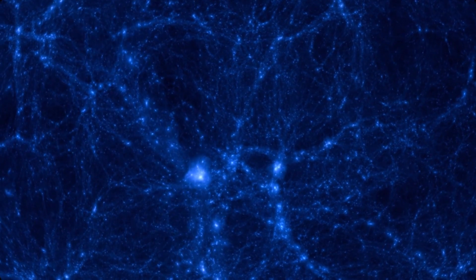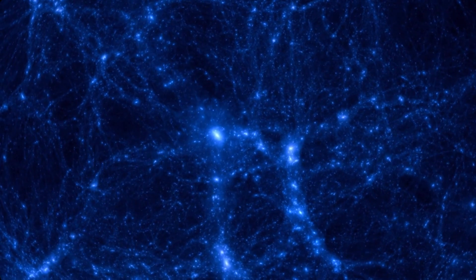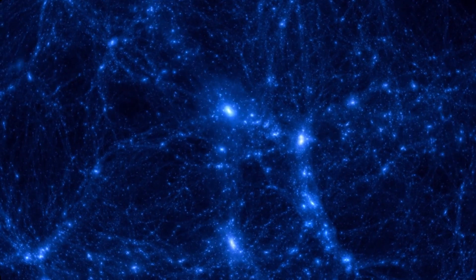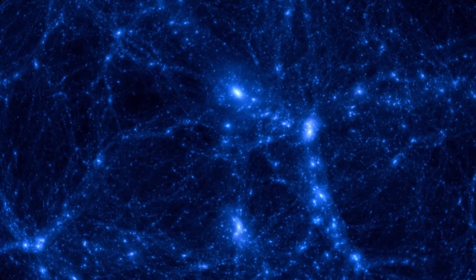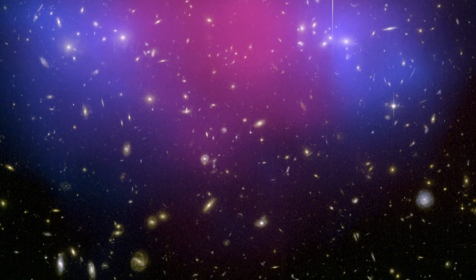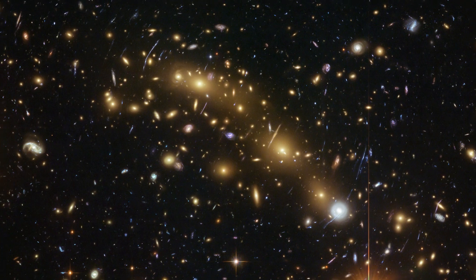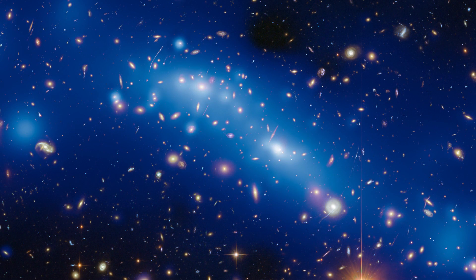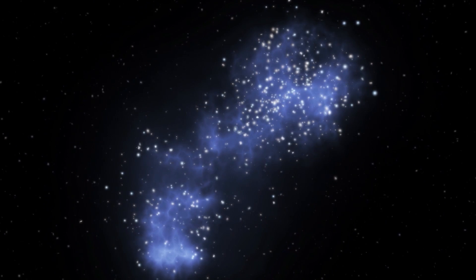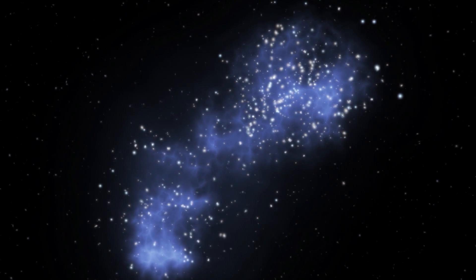Dark energy, however, was not the only invisible thing Hubble helped to reveal. The telescope carried out a survey to study a huge swathe of the night sky, searching for clues about the equally mysterious but unrelated dark matter. Astronomers used Hubble to create a map of everyday visible matter, from which they could trace the large-scale distribution of dark matter by studying how its gravitational presence distorted light in the images. Maps like these are a key step in understanding this mysterious component of the universe.